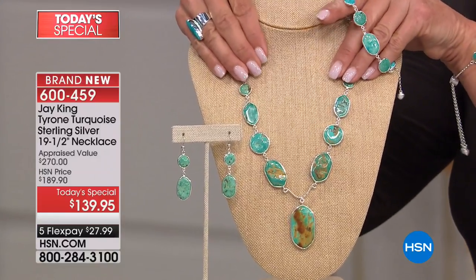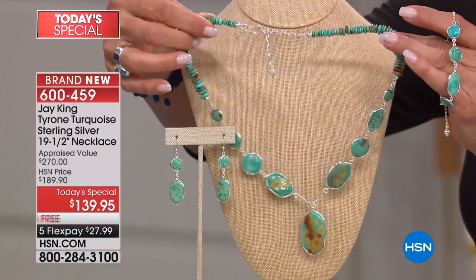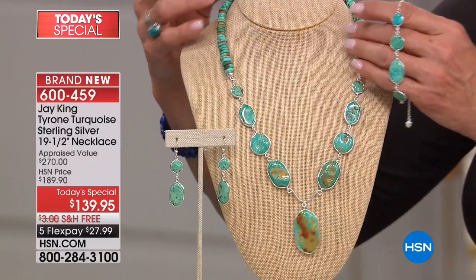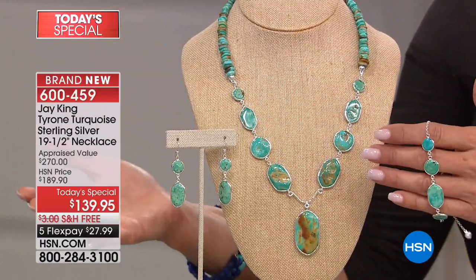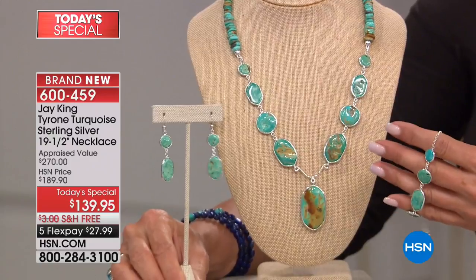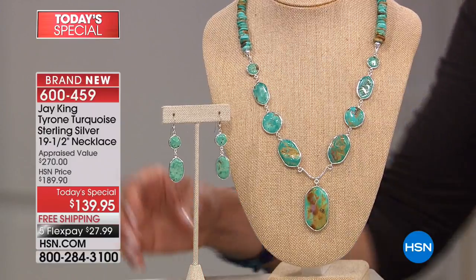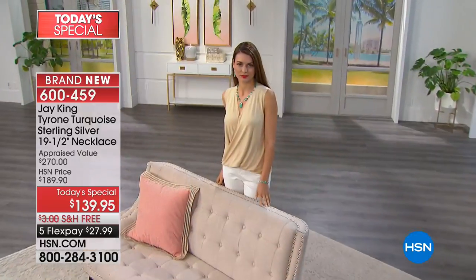Not only do you have big stones, you have all these nuggets. He could have done simple chain up here and stopped, but it's Jay — so he did all the nuggets. You have an extension that takes you almost three more inches in sterling silver. Tonight you get the matching pieces, but not for long. The earrings are almost gone, the bracelet's almost gone. Either comes with five FlexPay, and this specifically has free shipping tonight.